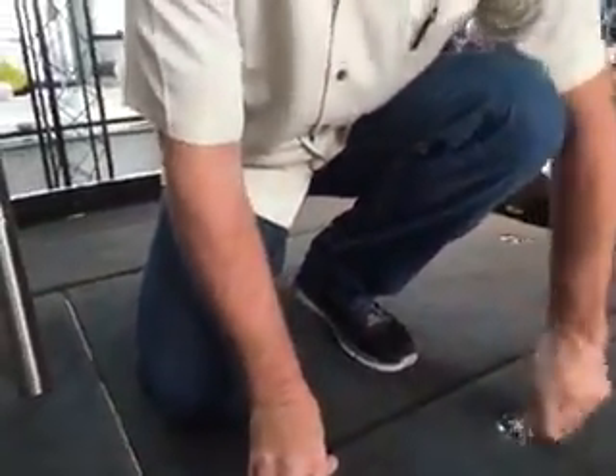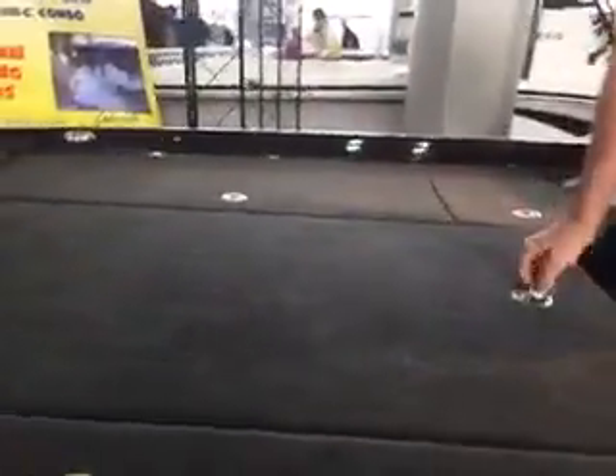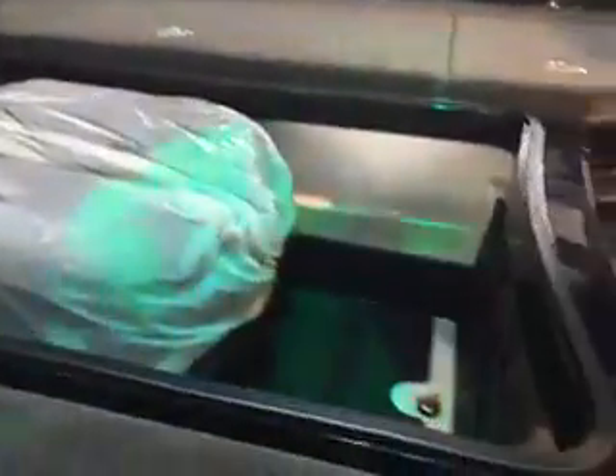Got an eight foot rod box on the port side and a large center storage box. It'll handle up to an eight foot six inch rod along with your Plano tackle boxes.